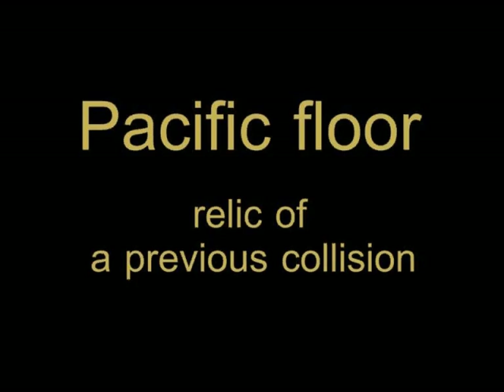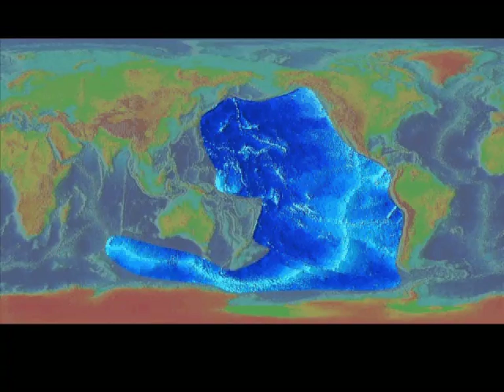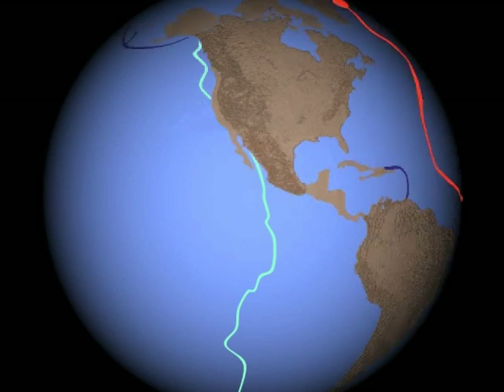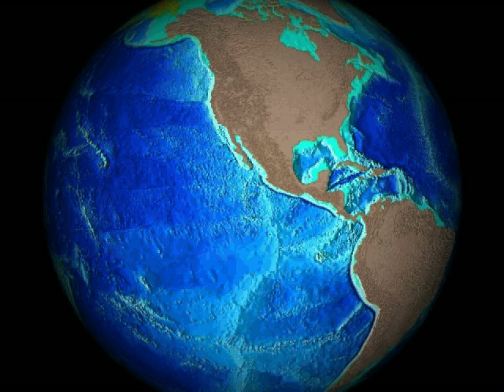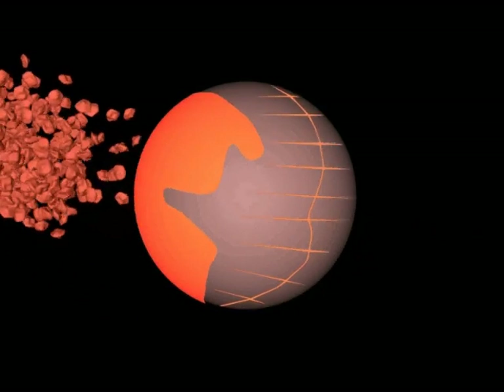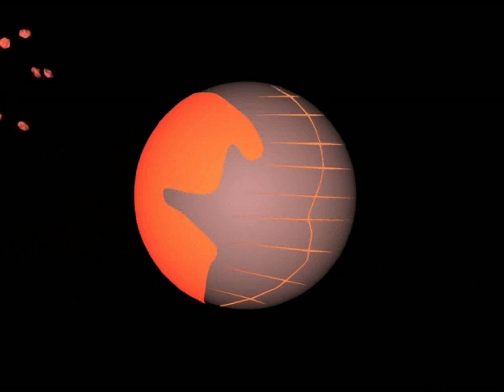Other features in the Pacific, except perhaps the Emperor and Hawaiian chains, probably existed before the event. Most noteworthy is the mid-ocean ridge stretching from the Indian Ocean to North America, which appears to have run over it. This encounter may have extended the depth of the Rocky Mountains. The ridge may be a remnant of a much earlier collision, one that might have produced the moon and the proto-continent itself. But that is for another day.